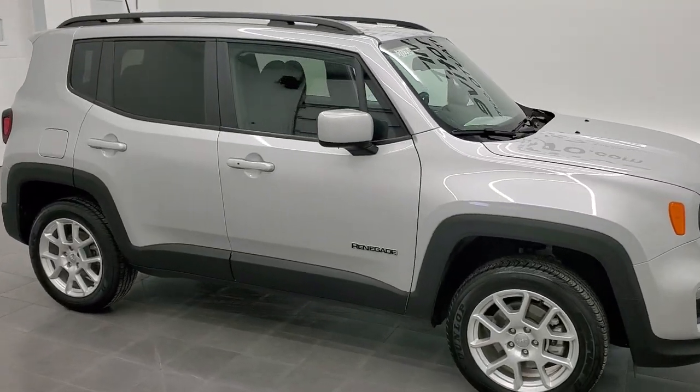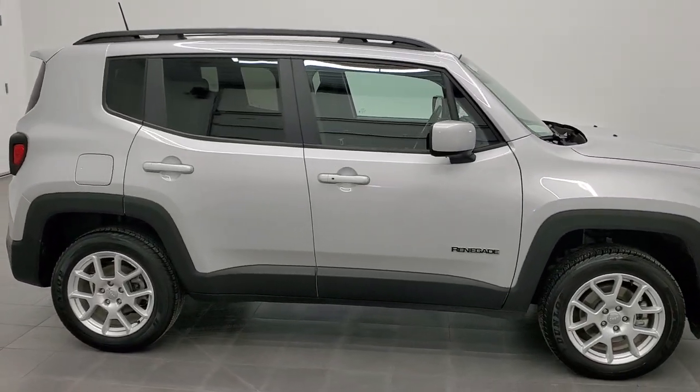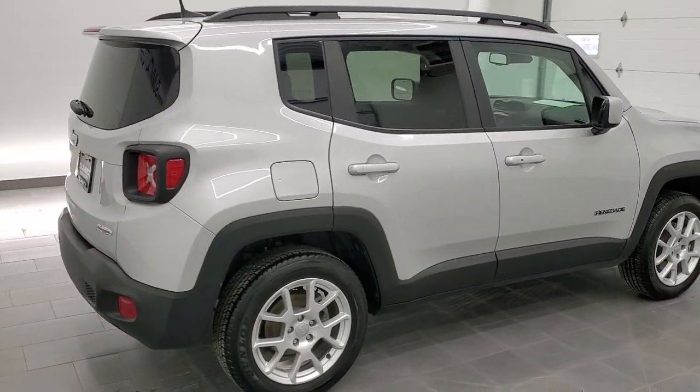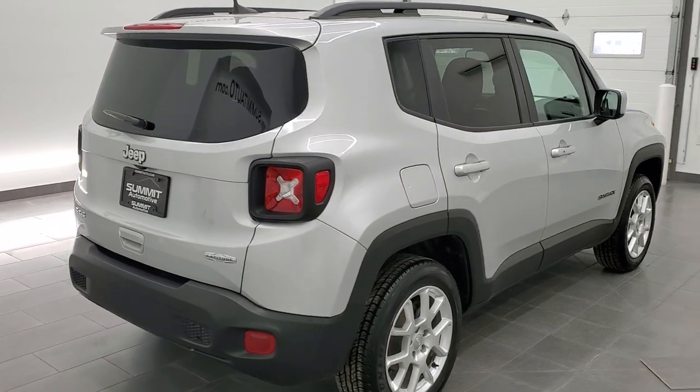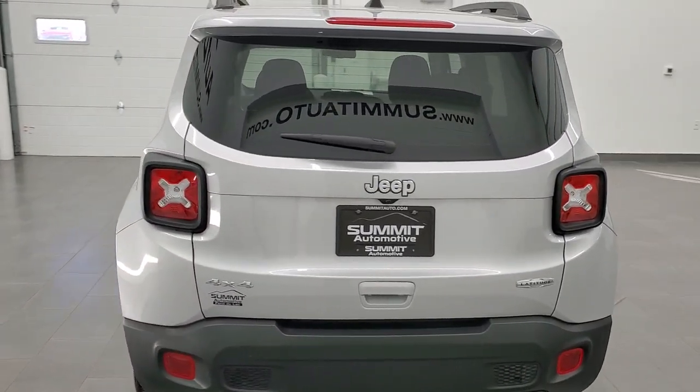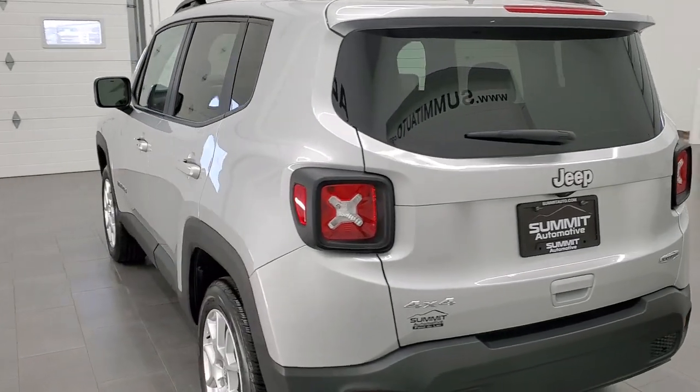Hey, this is Brett and this 2020 Jeep Renegade Latitude is stock number 21J231A. We are here at Summit Automotive in Fond du Lac, Wisconsin — your new and used SUV and Jeep Renegade headquarters.